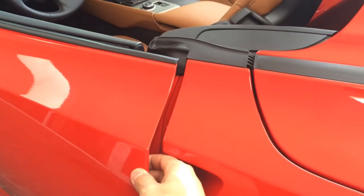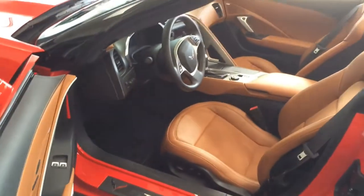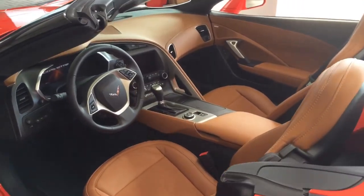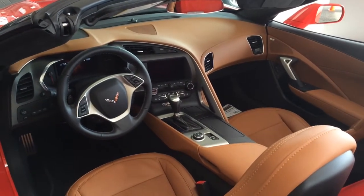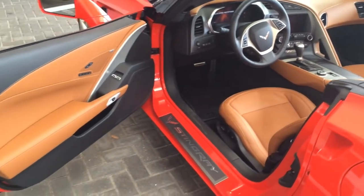Alright, let's take a look at the interior. There's a button behind the door handle — press it to open. Beautiful interior. The interior features two-tone color: Cahari and black. Seats come with Cahari leather with suede inserts.